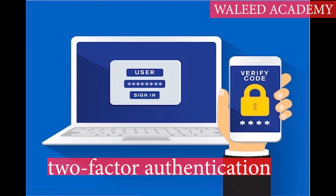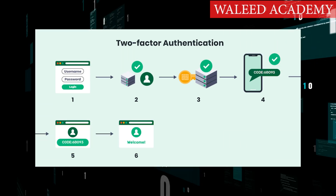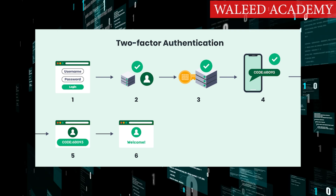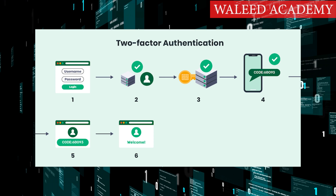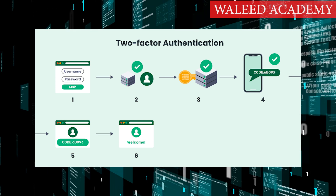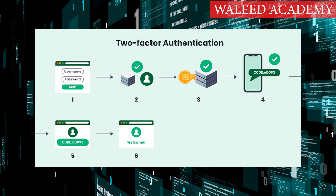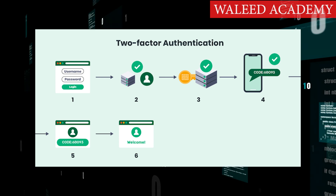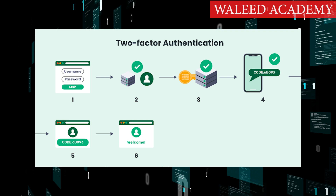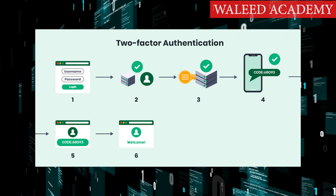Step 4: Use two-factor authentication. Two-factor authentication requires you to verify your identity after you've logged in using your username and password. In some cases, you'll be asked to verify your identity by entering a code sent by text to your phone or by email. Other times, you'll have to answer a security question. Whenever two-factor authentication is available, opt in. It may take you a couple of extra seconds to log into your accounts, but it can make it less likely that other people will be able to log into your accounts too.